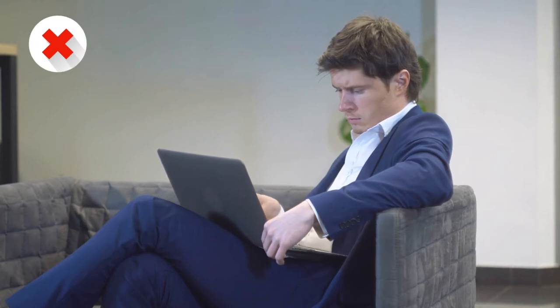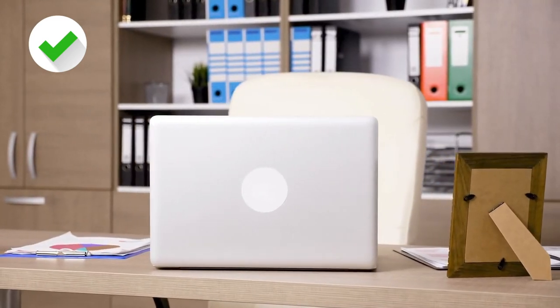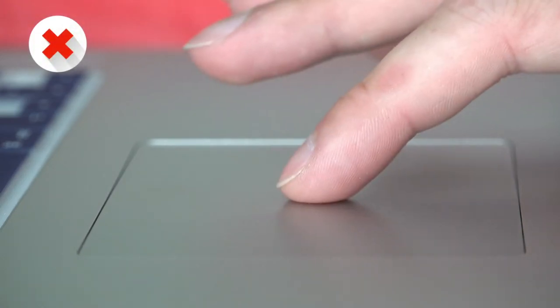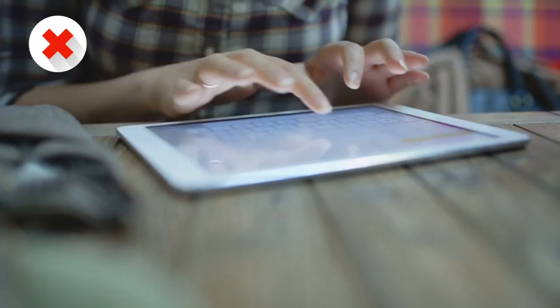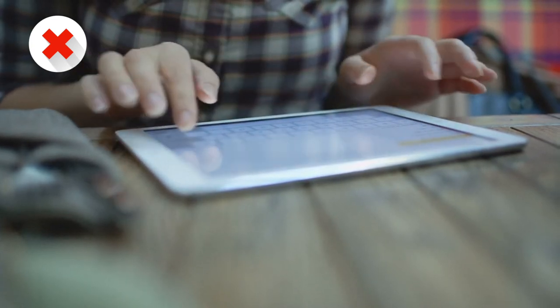But sometimes it's not practical for you to use a riser or a separate keyboard and mouse with your laptop. If this is the case, avoid putting the laptop on your lap or anything soft or unsteady. It's best to put it on a flat and sturdy surface so you can keep the best posture you can. You also shouldn't use the mouse pad on a laptop or the touch screen on a tablet for long periods without taking breaks, because it can cause tech neck.